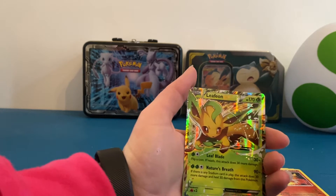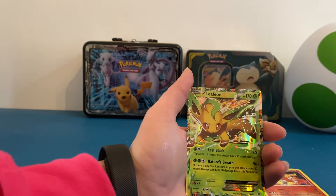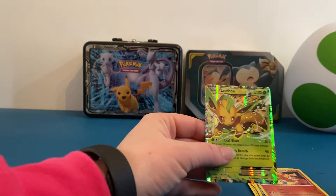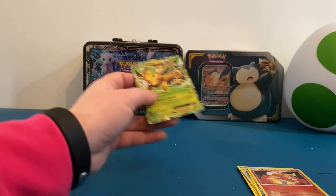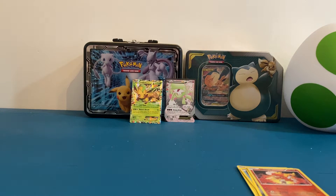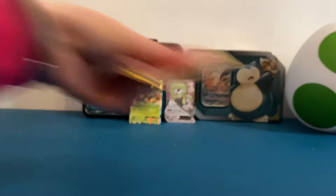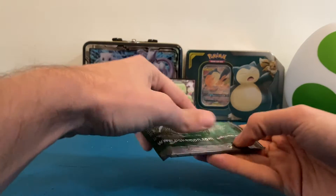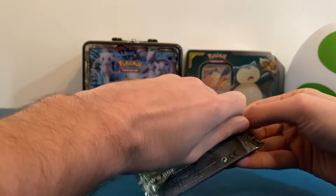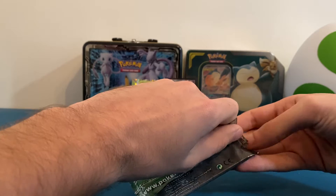And the Leafeon EX — I love Leafeon, I love evolutions, so that's awesome. I love these cards, they will go in the back here as my little Christmas presents. I'll get mine out of the way because we've got another pack to open — the Venusaur pack.